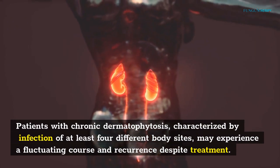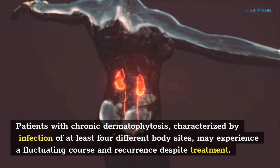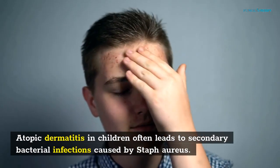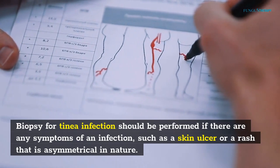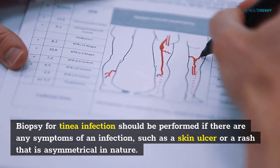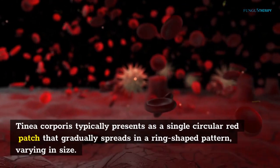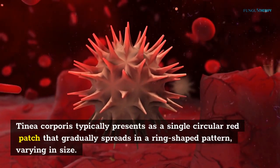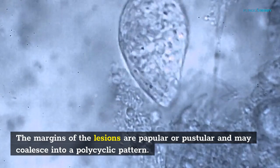Patients with chronic dermatophytosis, characterized by infection of at least four different body sites, may experience a fluctuating course and recurrence despite treatment. Atopic dermatitis in children often leads to secondary bacterial infections caused by Staph aureus. Biopsy for tinea infection should be performed if there are any symptoms such as a skin ulcer or an asymmetrical rash. Diagnosis is based on the appearance of the disease. Tinea corporis typically presents as a single circular red patch that gradually spreads in a ring-shaped pattern, varying in size. The margins of the lesions are papular or pustular and may coalesce into a polycyclic pattern.